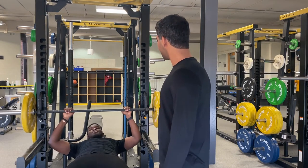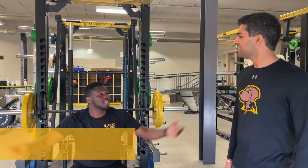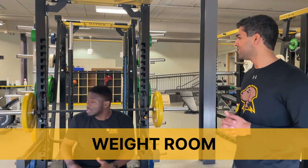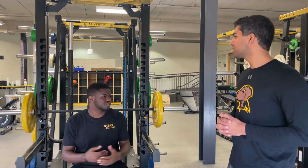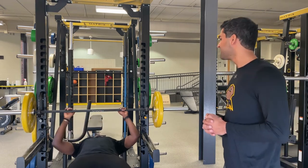Right here in the weight rooms, we have a lot of free weights, dumbbells, and kettlebells. We also have leg presses and arm strength equipment, just to make you stronger.